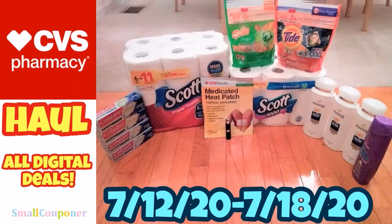Hi guys, this is Small Couponer. This is my CVS haul for the week of July 12th to July 18th, 2020. And these are all digital deals. So let's get started.